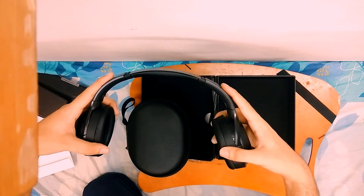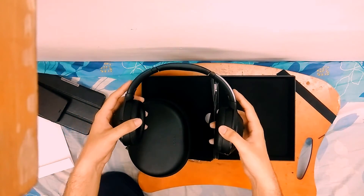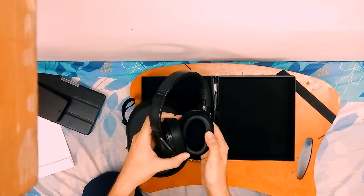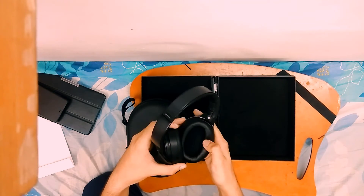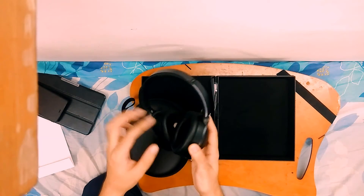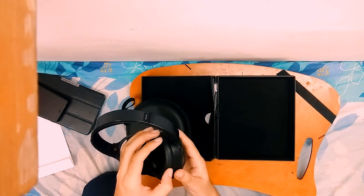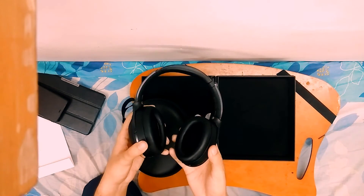The headphones articulate and fold both ways — inward and flat. They are also very flexible, though I won't bend them too far since I paid for them with my own money. The inside ear cushioning is very soft, but it's not memory foam in case you were wondering. I read online that the cushions can actually be removed — there are a couple of tabs, and with something like a screwdriver they do come off.